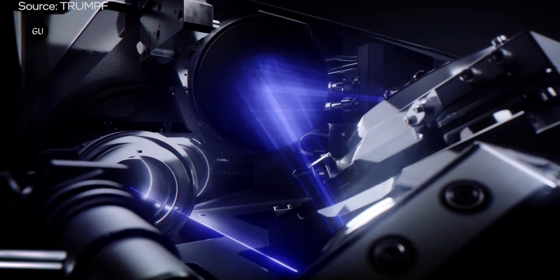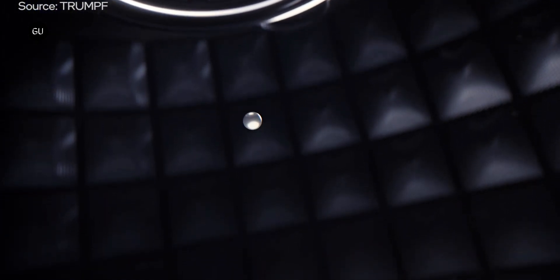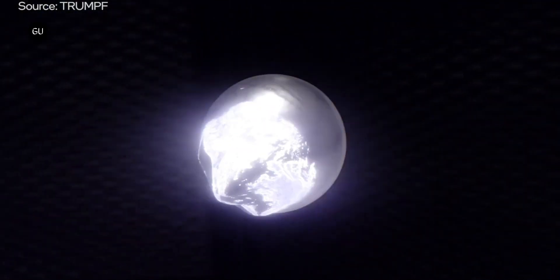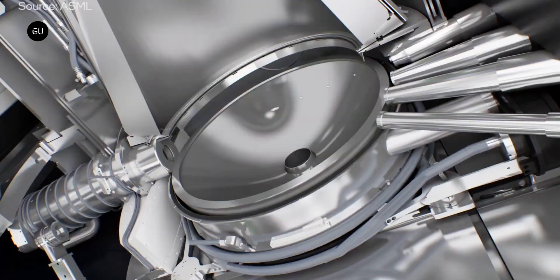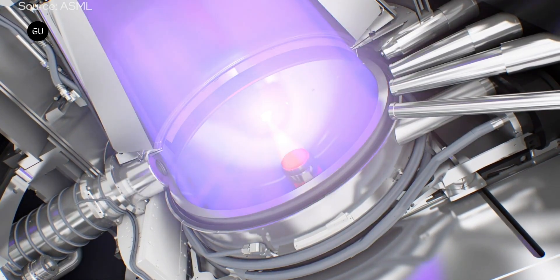EUV is a type of photolithography that relies on extreme ultraviolet light that does not naturally occur on Earth to create intricate patterns on silicon wafers. This extreme ultraviolet light is created by a powerful laser hitting a droplet of tin heated to almost 220,000 degrees Celsius, which is almost 40 times hotter than the average surface temperature of the sun. The light is reflected off a mask containing a template of the desired circuit pattern, then channeled through an optical system using some of the most accurate mirrors ever fabricated, to etch those circuits onto the silicon.